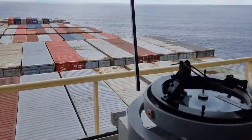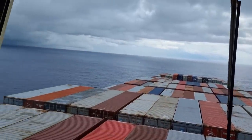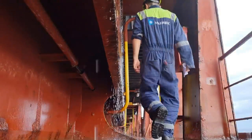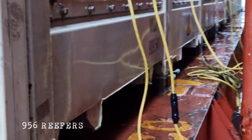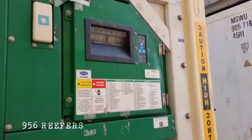For those who are new to this channel, my main job on board is to take care of these refrigerated containers. For this vessel, it can accommodate up to 956 refrigerated containers.